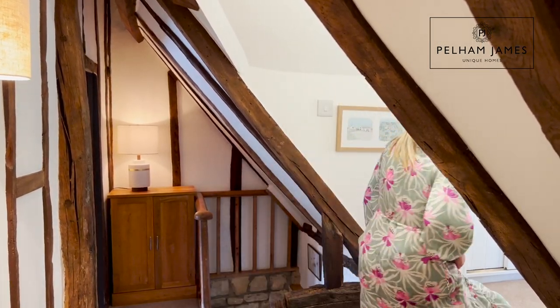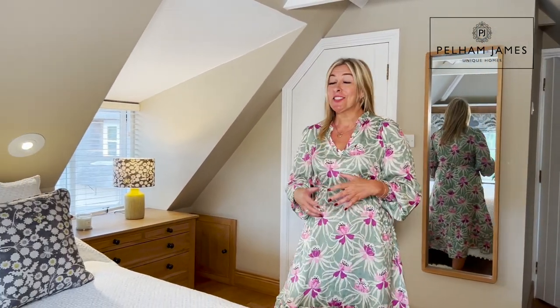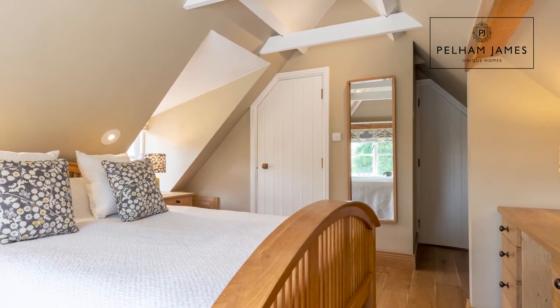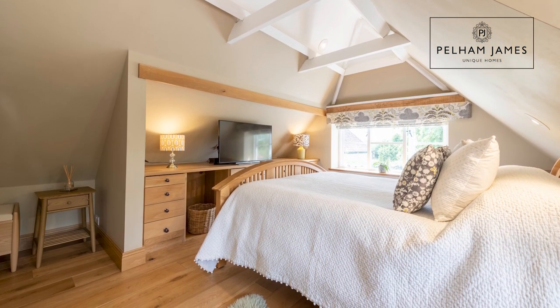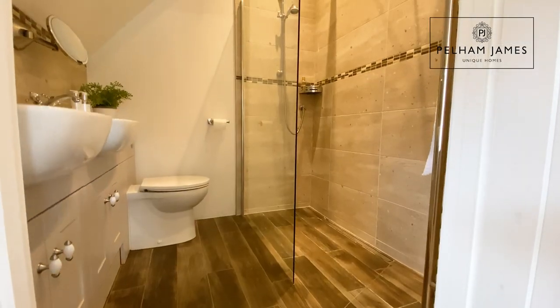Now let me show you the principal suite. The neutral decor and oak detailing that runs throughout the home continues in this really pretty and very restful room with its dual aspect. The large window there overlooks the most beautiful garden that I'm looking forward to showing you soon. From here the door behind me opens into the wet room ensuite.